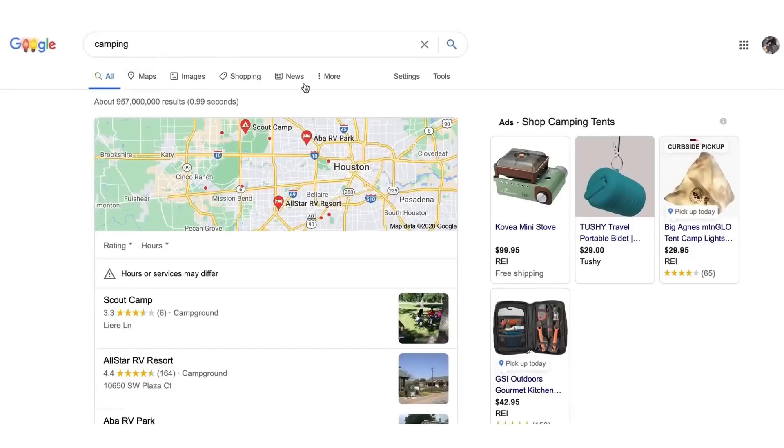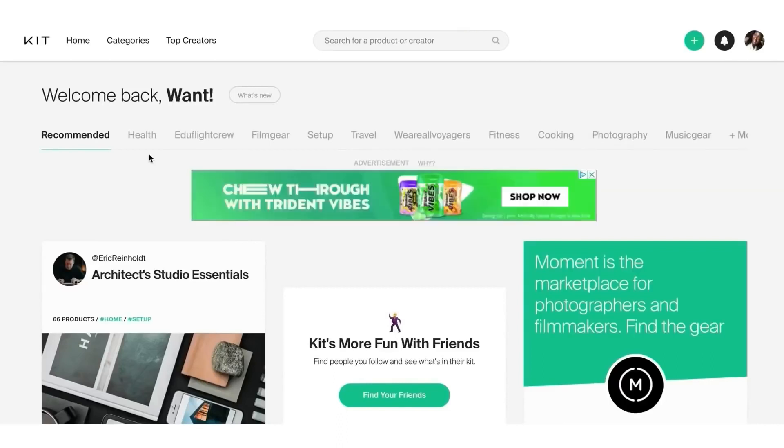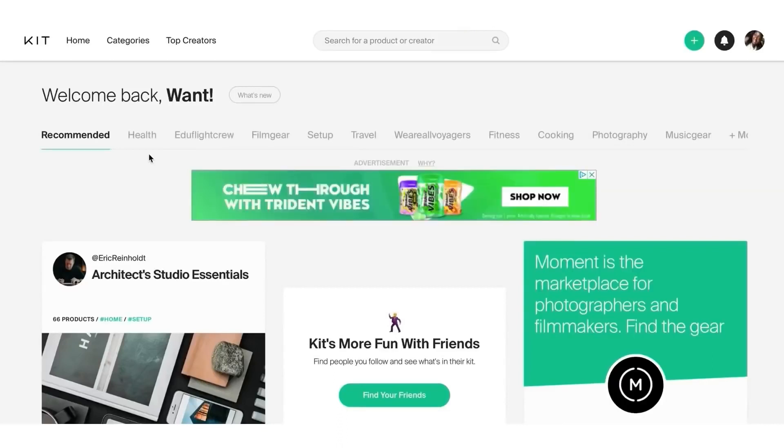We're going to search that now. We'll leave that Google page open — we're not going to do anything with it yet, but we'll leave it open. Then what we want to do is move over to a site called kit.co.